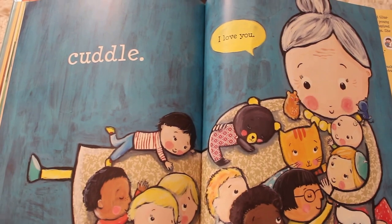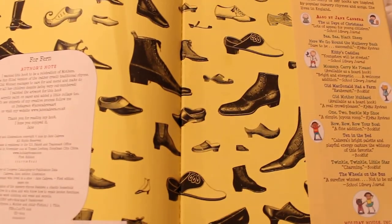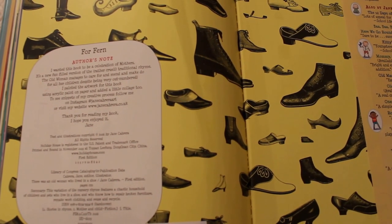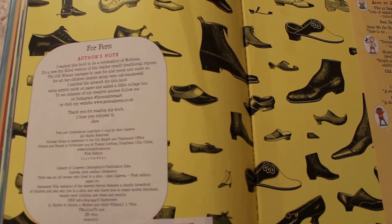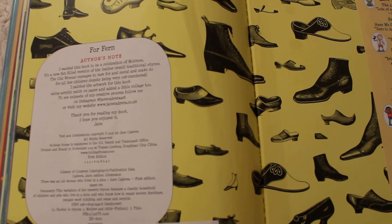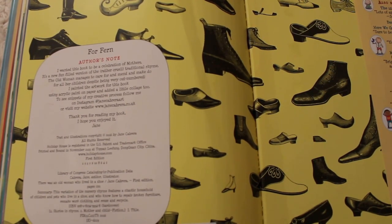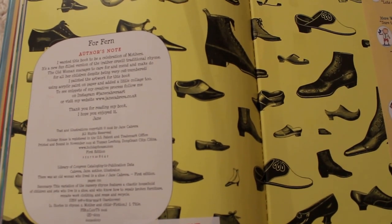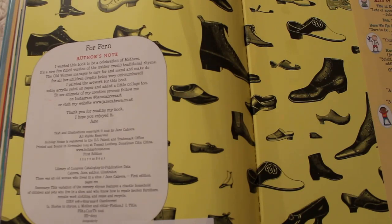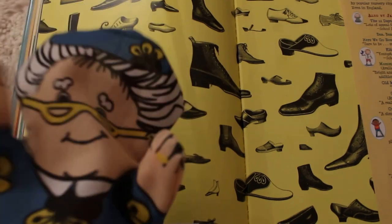Grandma, what did you think of that story? I loved it — it was wonderful! So that is the end of that story. And hold on — there's a note from the author. Let's read it. It says: 'I wanted this book to be a celebration of mothers. It's a new, fun-filled version of the traditional rhyme. The old woman manages to care for and mend and make do for all her children, despite being very outnumbered.' Outnumbered means there's more kids and animals than there is the old lady. 'I painted the artwork using acrylic paint on paper and added a little collage too. You can follow her on Instagram or visit her website, www.janecabrera.co.uk. Thank you for reading my book — I hope you enjoyed it. From Jane.' Jane, we definitely enjoyed it, didn't we grandma?